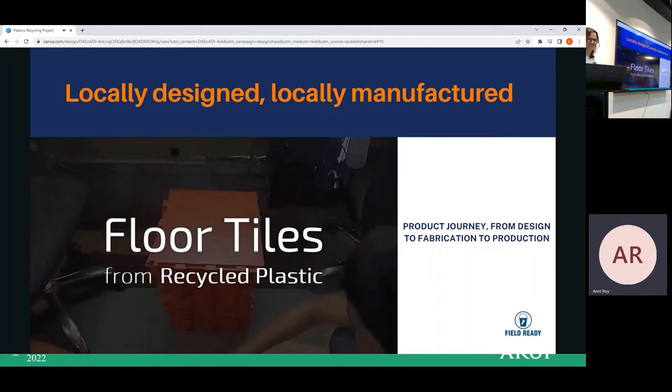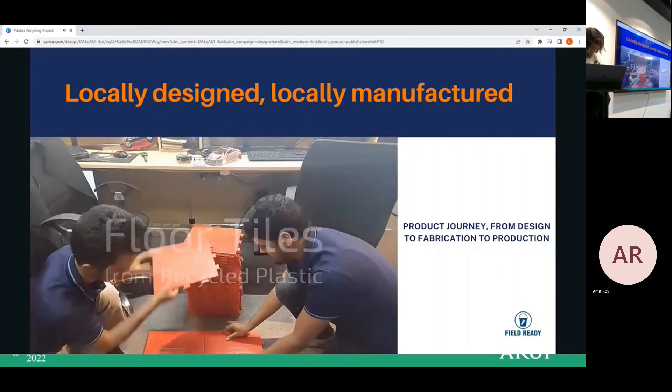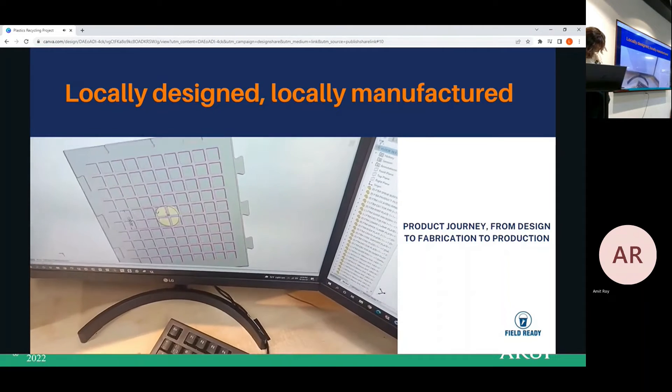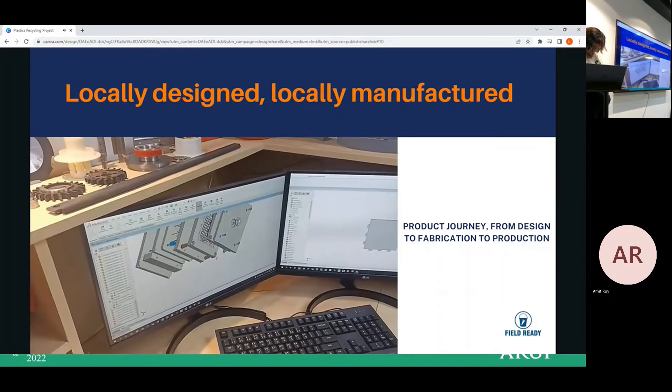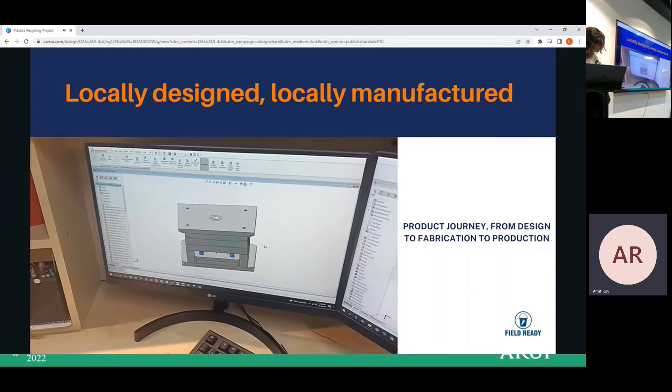Here you can watch a video showing how the plastic is being processed and the products are being produced.